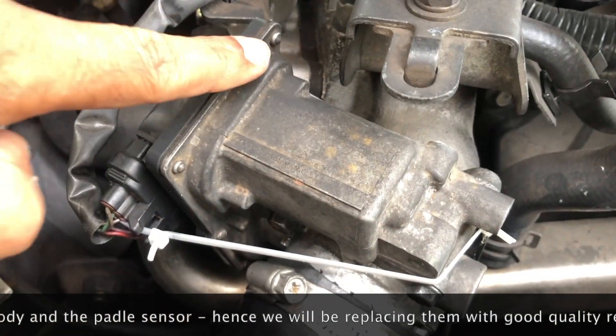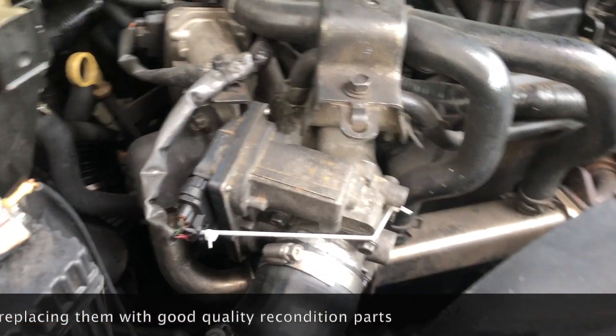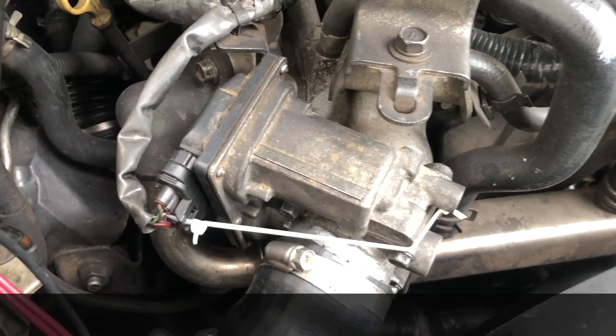In this scenario you have to replace the throttle itself. You have to replace this unit. If you are rich enough you can go and purchase a brand new one, but it's very expensive. Otherwise, you can replace it with a good reconditioned one.